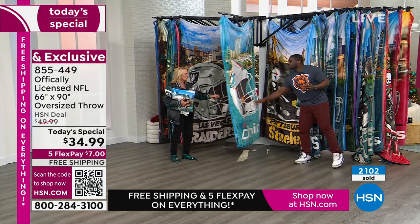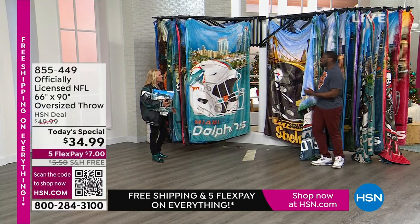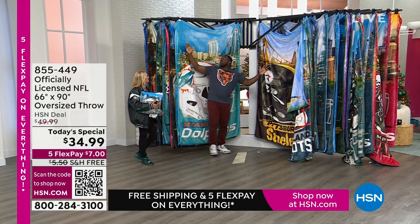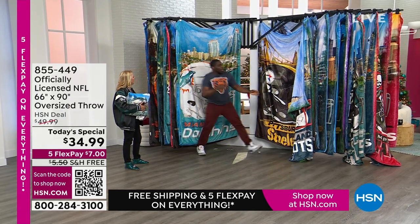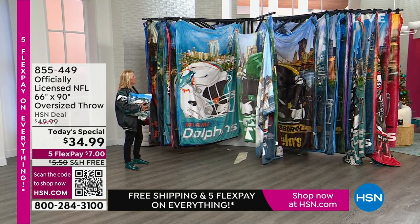No matter where you grew up — and Sam, because you're a tall guy too — a lot of times these kind of things don't cover your whole body. But this is huge. Sam is 6'2" and some change, and if he held one up, you wouldn't be able to see him at all.